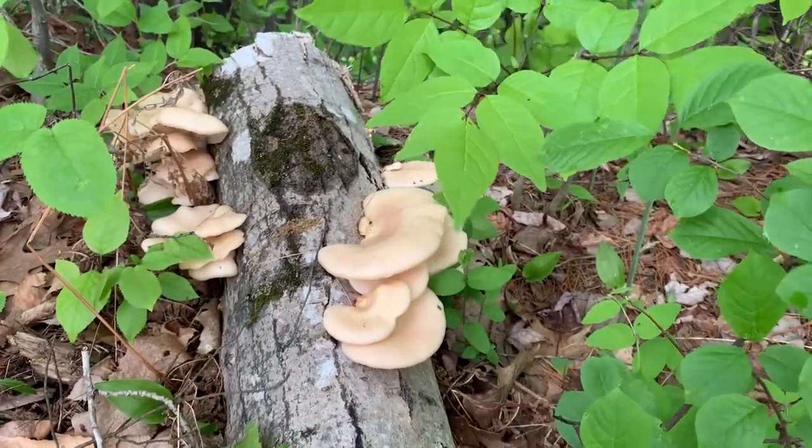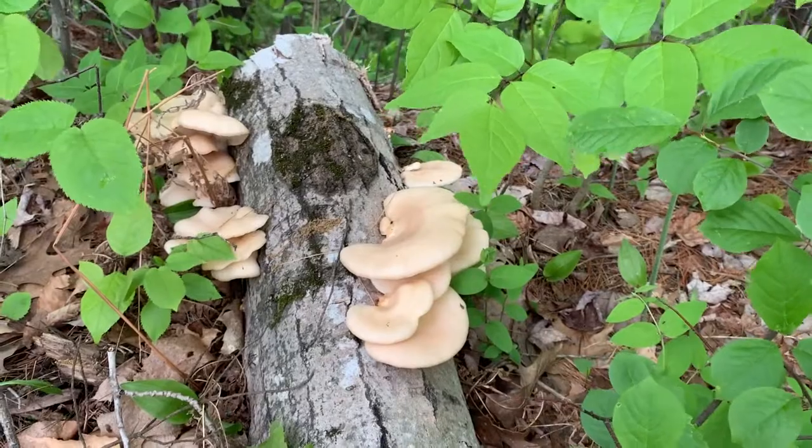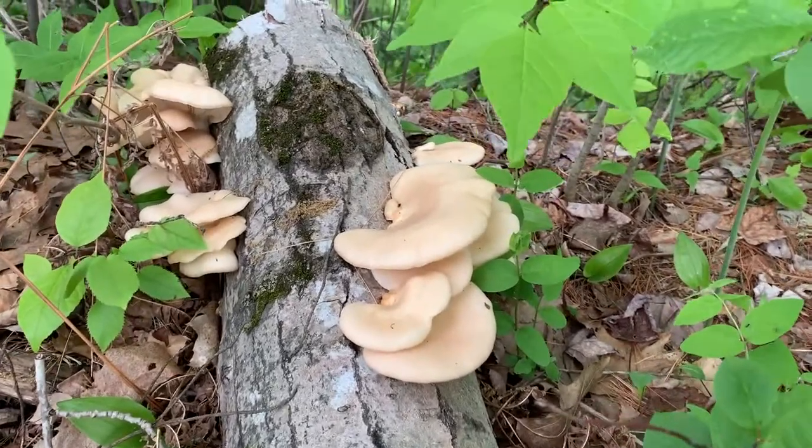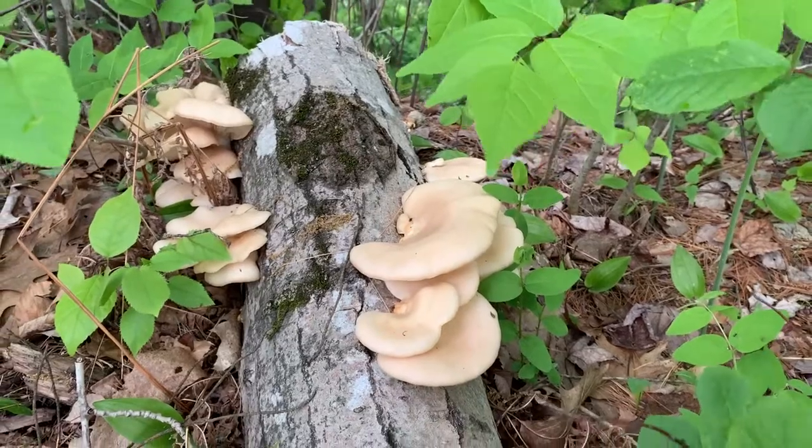I'll probably wait a few weeks before the next hunt, and in the meantime I'll work on getting that backlog up so you guys can see it. Until then, I'll see ya.